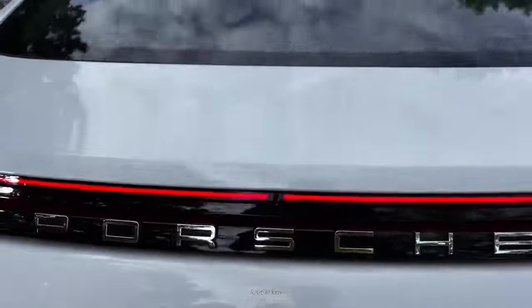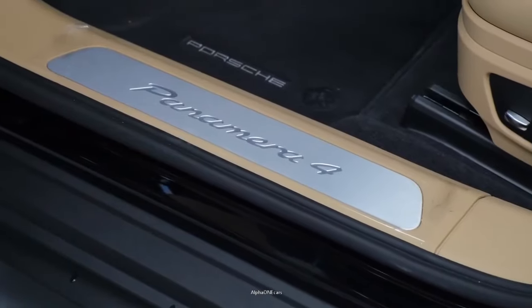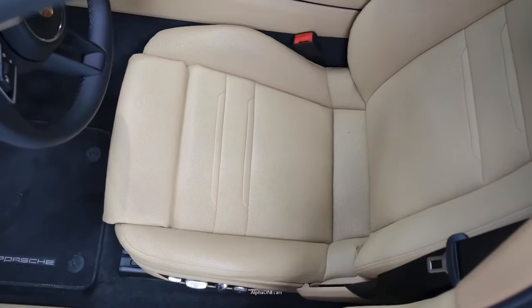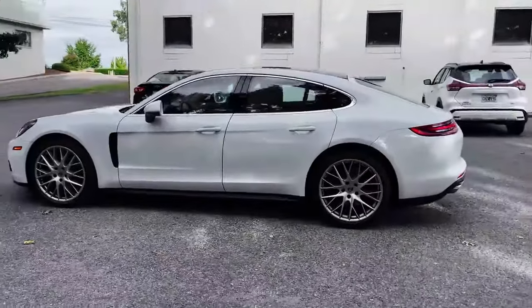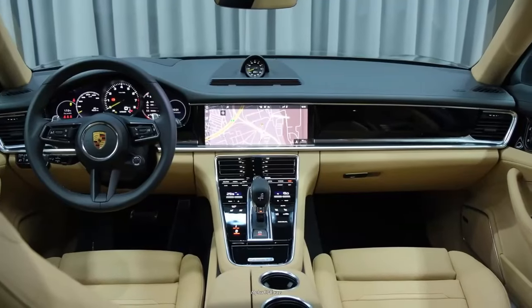The Panamera has proven itself to have real staying power, especially since it no longer looks like a stretched-out 718 Cayman. The luxury vehicle breaks from many long-time Porsche traditions. It boasts a driver-focused cabin, and it looks and feels every bit as luxurious as its steep price.